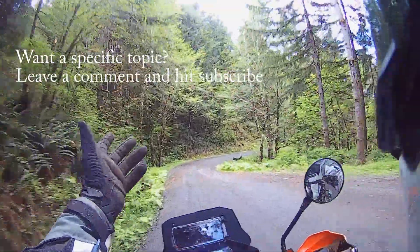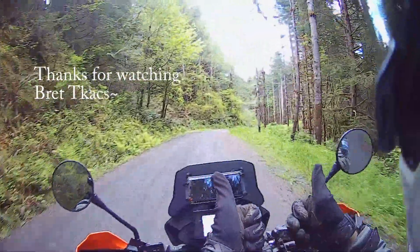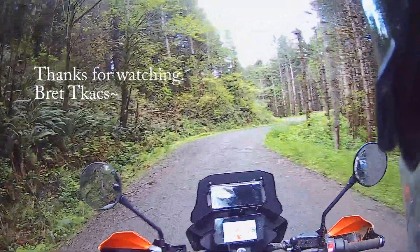That's my short lesson on rake and trail. Hope you get a chance to go to the trails soon and try that out. Goodbye.